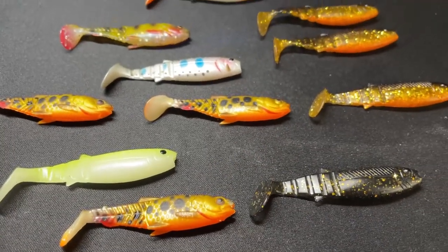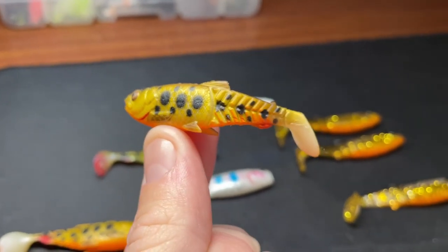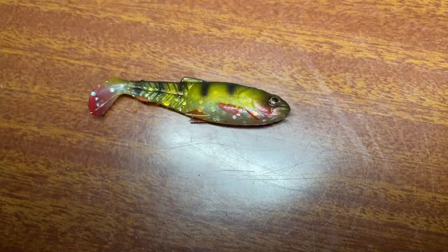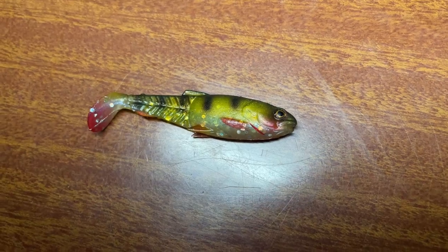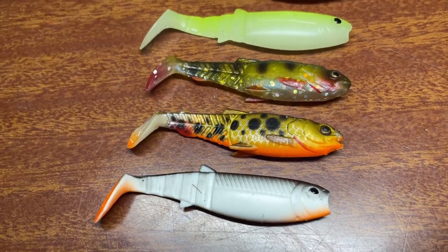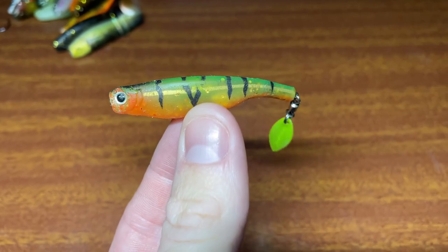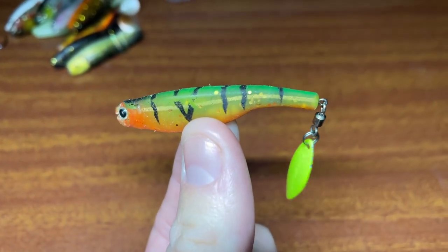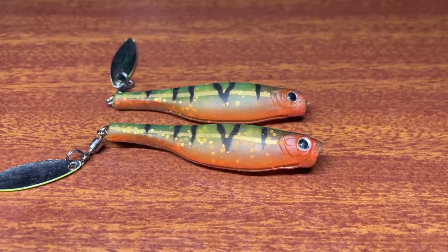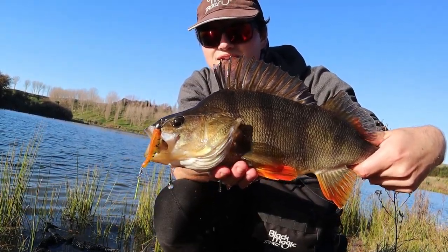My favorite lures are the Savage Gear Cannibal paddle tails, specifically the 6.5 centimeter models. They come in a huge range of colors and my favorites are the Glitterbug, Natural Perch, and Dirty Roach. At just 6.5 centimeters it's just perfect for a bite-sized snack and I barely ever get a refusal. The Dartspin Fire Tiger is my second choice when something else is needed to bring the fish in. It is a lure that combines both the advantages of the blade and the action of a soft plastic. They're better jerked along the bottom and have an excellent perch coloration.